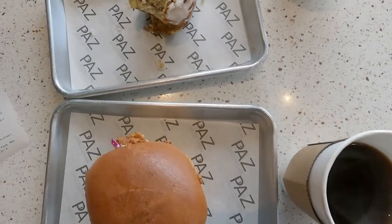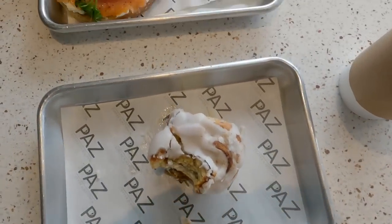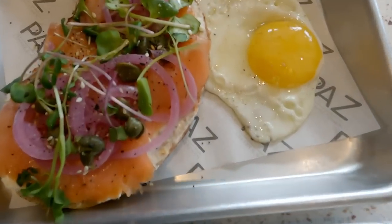Check out the scrumptious spread in this one — a sandwich, a roll, and a salmon and egg thingy.